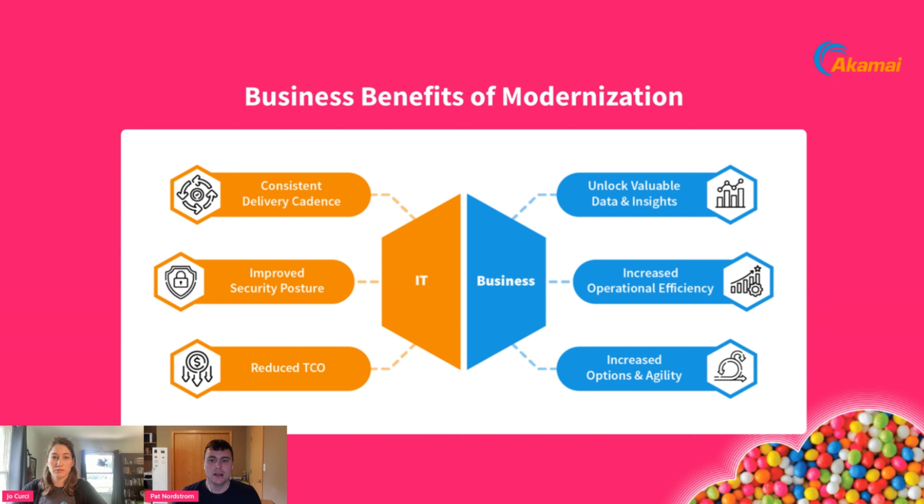Modernization projects typically implement improved data processing and reporting techniques, helping companies unlock valuable data and insights to understand whether they're building the right things. Then it comes down to: are we doing the thing right? Modernization projects also focus on implementing automation tooling to bring operational efficiency. It's important that companies are able to pivot or embrace new market opportunities very quickly.